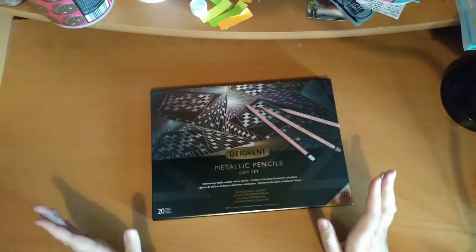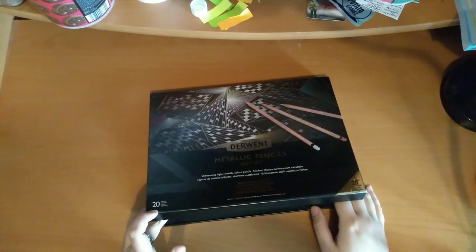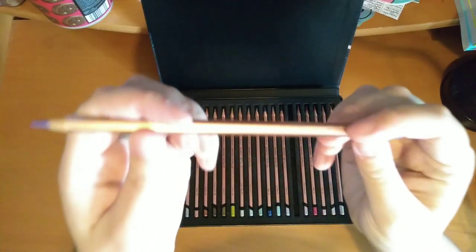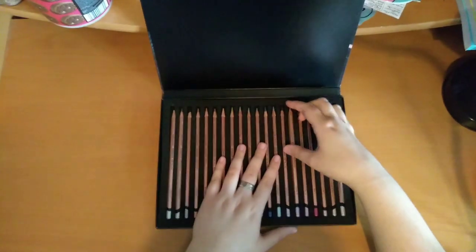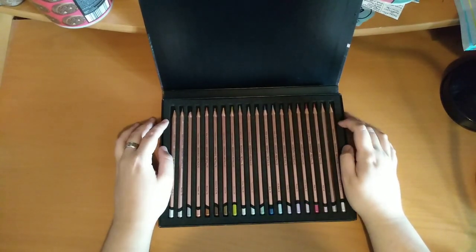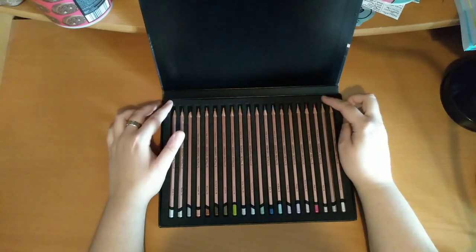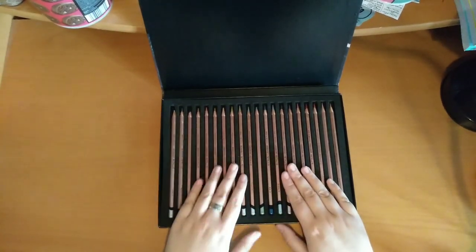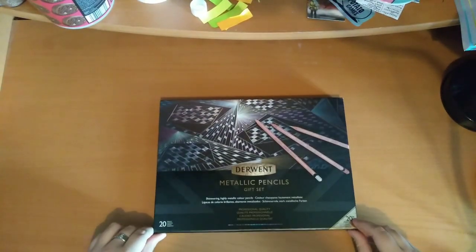And then the final set of pencils — the Derwent Metallic pencils. Colour with Claire is very much to blame for this as well, as I saw her review and thought they were really nice. So this is a 20 set and it's just all these really nice metallic pencils. I really like this purple colour. You can get these on Cult Pens — I'm not sure if they were a limited edition so whether they're still available I'm not sure, but if I can find a link I'll put it in the description below. They weren't cheap but they are very high quality metallic pencils with a really nice range of colours. You get a nice little magnetic case too.